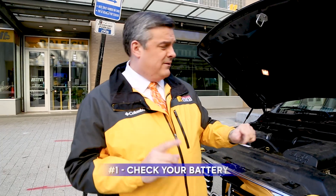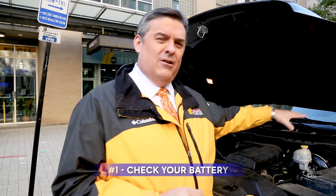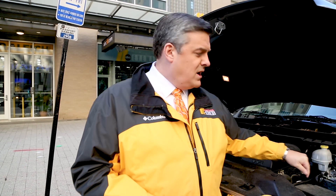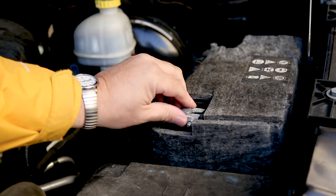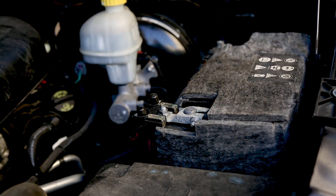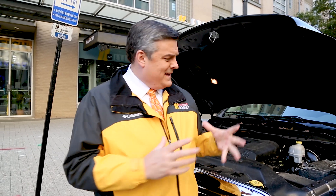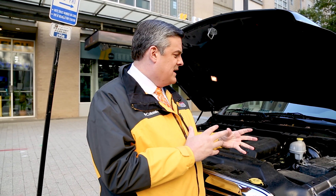First of all, check your battery. It's usually somewhere in this area of your car — mine is right here. You want to check the posts and make sure they're free of debris. If you've got a buildup of gunk around it, you can get a steel brush or steel wool and brush that off. Making contact with the battery is how you start your car, and if you've got a big buildup there it may have trouble starting on a cold day.